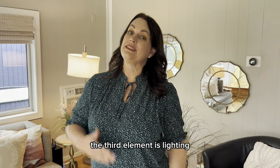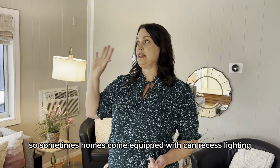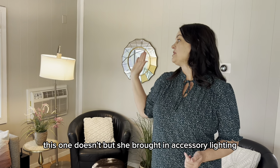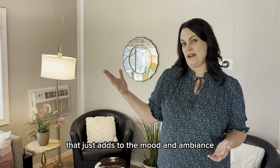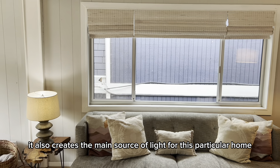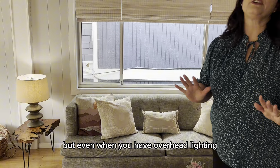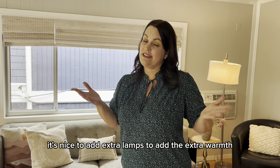The third element is lighting. Sometimes homes come equipped with canned recessed lighting. This one doesn't, but she brought in accessory lighting that just adds to the mood and ambiance. It also creates the main source of light for this particular home, but even when you have overhead lighting it's nice to add extra lamps to add extra warmth.